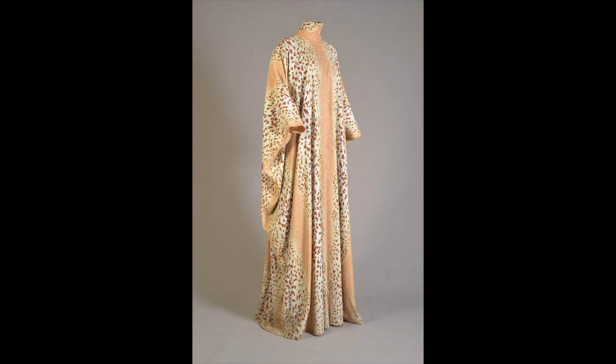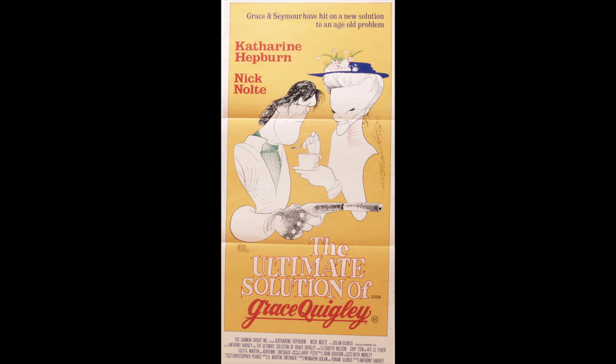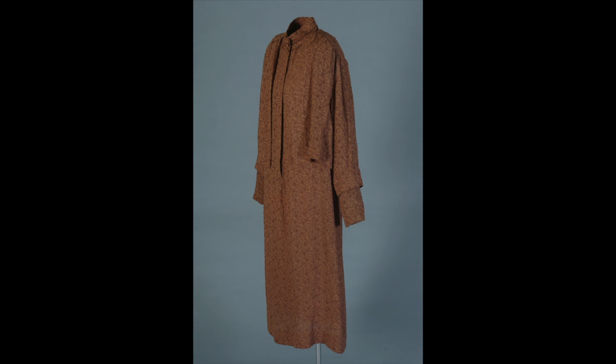Once Hepburn had control over the script she accepted, she sought subjects with some social significance. This was especially true in her late career, and it was so in the case of The Ultimate Solution of Grace Quigley. In this film, the topic was a comedic take on the serious subject of euthanasia, with Nick Nolte as a hitman. Grace Quigley sets out to end the misery of old people who no longer find life worth living. Designer Ruth Morley said that making Katharine Hepburn seem like a washed-out, down, seedy old lady was one of the hardest things she had ever done.